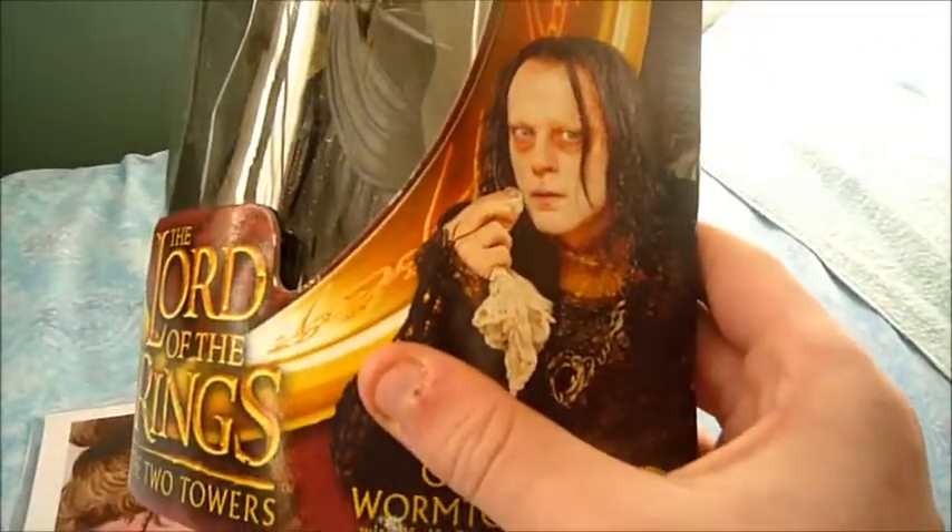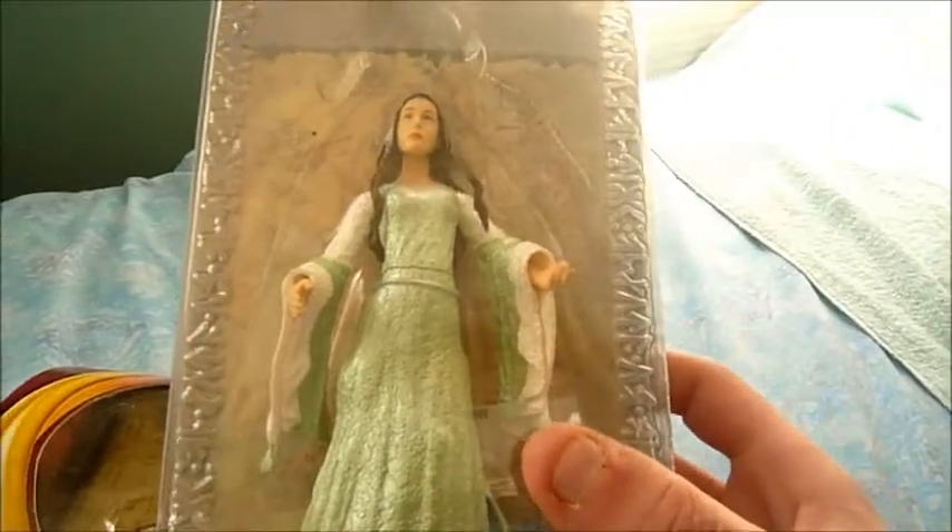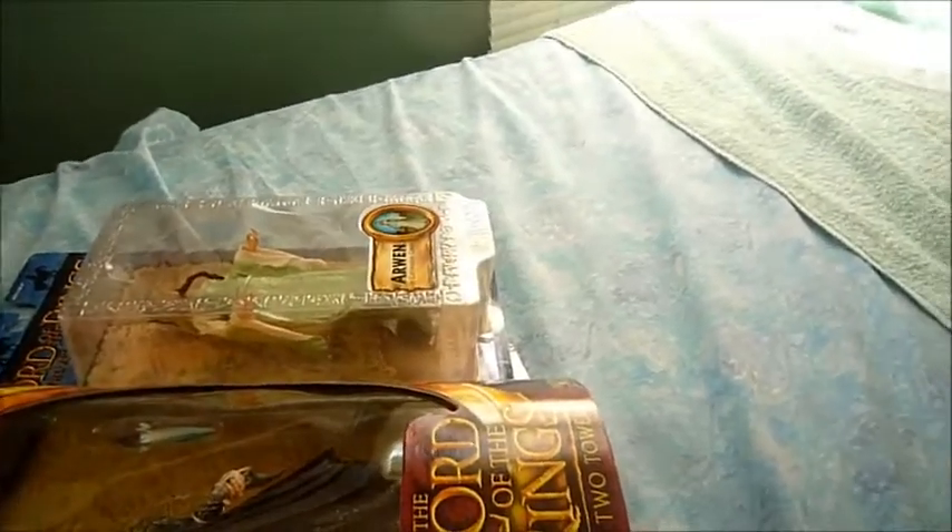I did get some Lord of the Rings figures and a Batman figure. I got Grima Wormtongue from Lord of the Rings — he's pretty cool. Then I got Eowyn. With Lord of the Rings figures I'm only getting specific ones that I really want. There are a couple more — I like Gandalf and stuff.